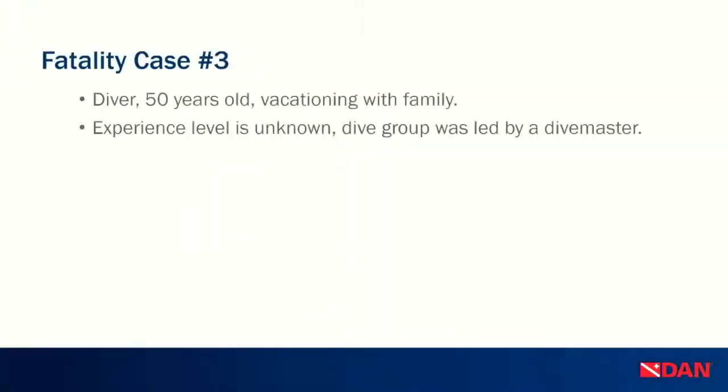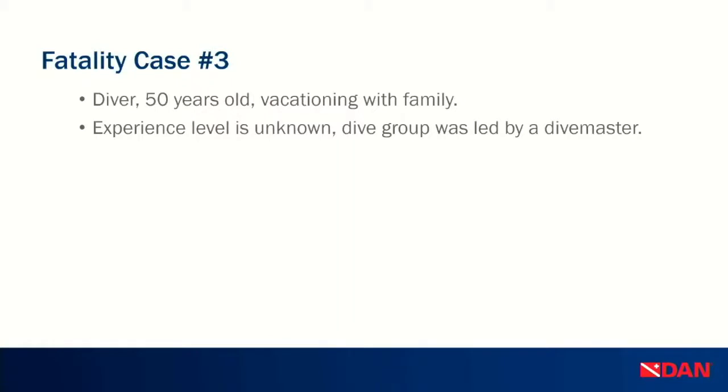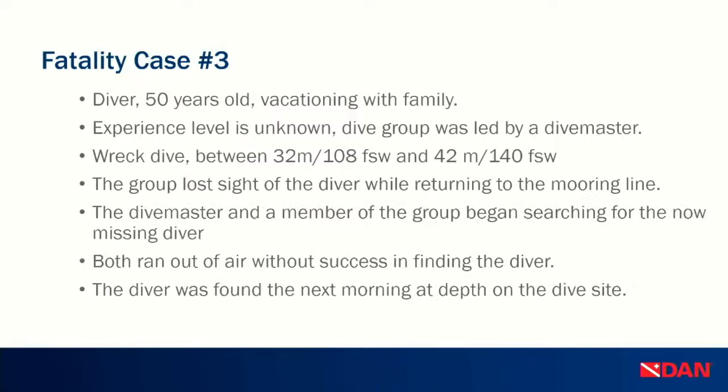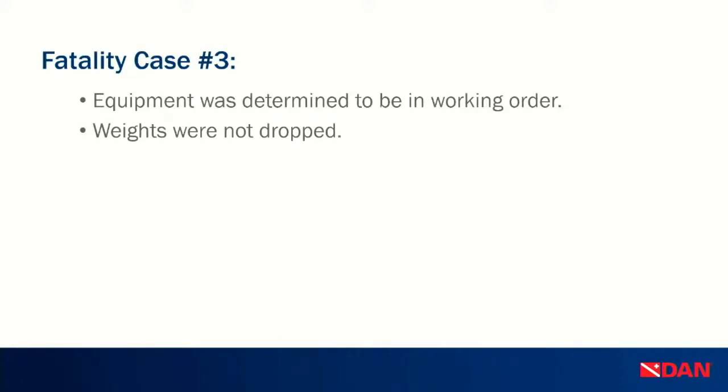For the final case, the diver was 50 years old, vacationing with family, experience level unknown, and was with a group led by a dive master. It was a wreck dive between 32 meters or 108 feet and 42 meters or 140 feet. The group lost sight of the diver while returning to the mooring line. The dive master and a group member began searching but both ran out of air without finding the diver. The diver was found the next morning at depth on the dive site. Equipment was in working order and weights were not dropped. We are unable to verify certification level, number of logged dives, or experience with the activity. This case is still under review by pathologists, so we cannot rule out any medical history or contributing health factors.